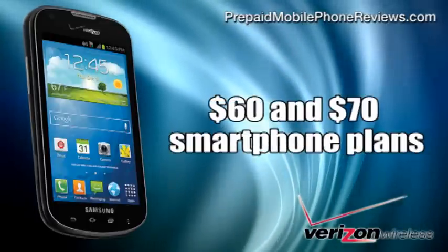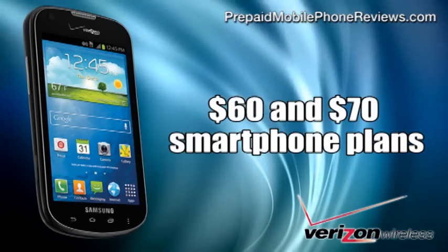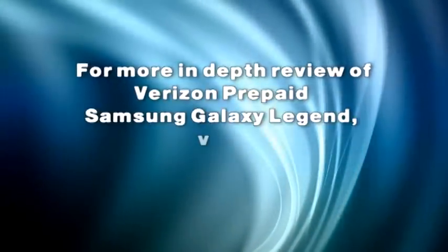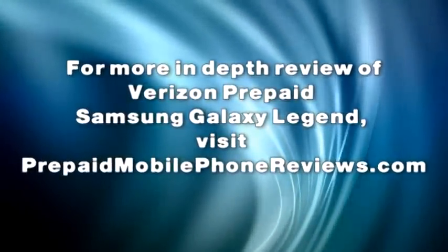The Verizon prepaid Samsung Galaxy Legend can be paired with the $60 and $70 smartphone plans. For a more in-depth review of the Verizon prepaid Samsung Galaxy Legend, visit prepaidmobilephonereviews.com.